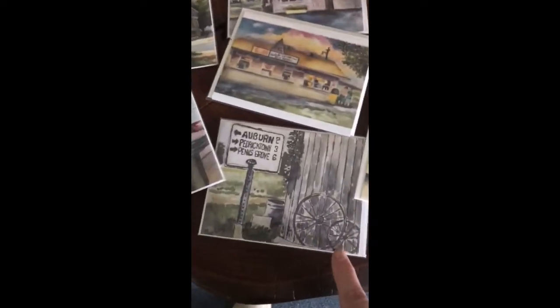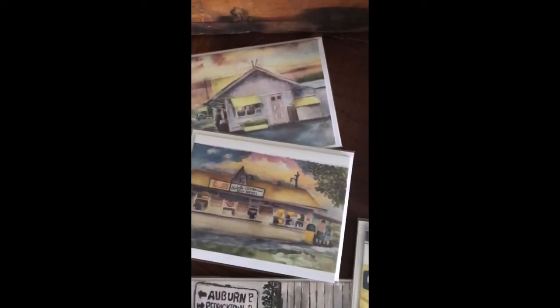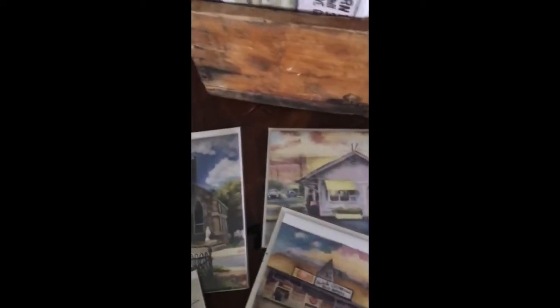This is for Pedricktown, another Salem Oak Diner, St. Mary's Church, Hoodox and Salem, the custard stand, the old courthouse. I also have done box sets — this is Fort Mott State Park in the snow. I really enjoy doing these. People send them to people who miss our area and have moved away. I have this card of Pennsville in the 60s at the shopping center — that's Shoe Town in the background.